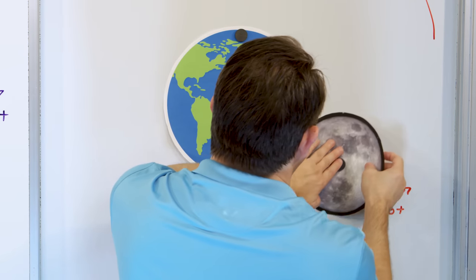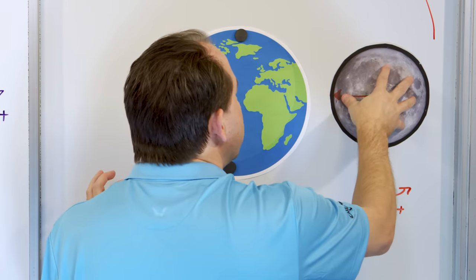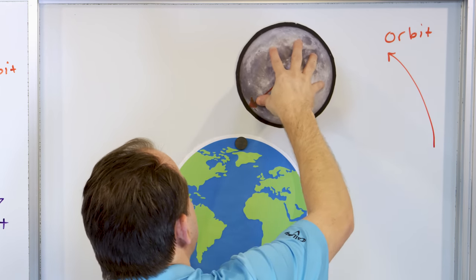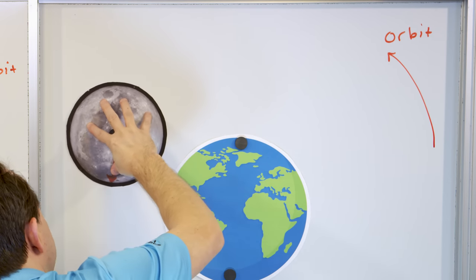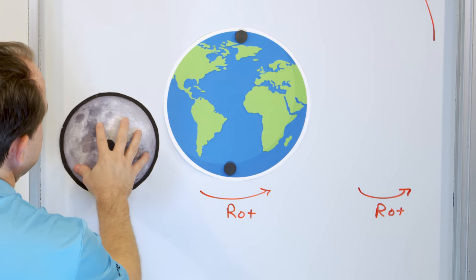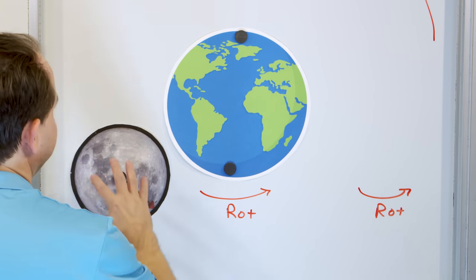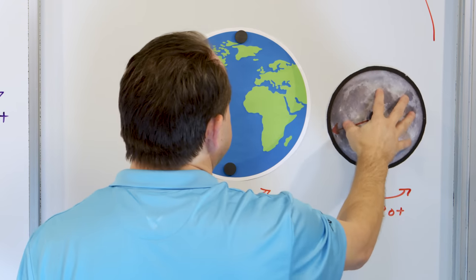If the moon rotates very, very slowly, then over time we're still going to see all sides of the moon. I'm rotating it, but very, very slowly. If we rotate it really, really slow, eventually you can see the whole circumference — both faces, both sides of the moon.